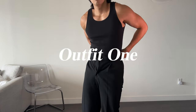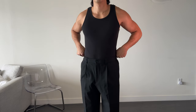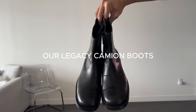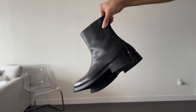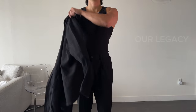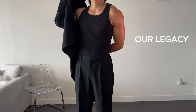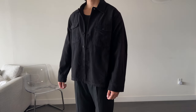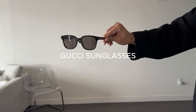For outfit number one, this is something you really can't go wrong with — an all black outfit. For the base layers we have a CK tank top and a Uniqlo pair of trousers. The trousers sit really nicely on top of the boots and I love the relaxed fit of these. Then you have the Our Legacy evening jacket on top. I also added a pair of sunnies.